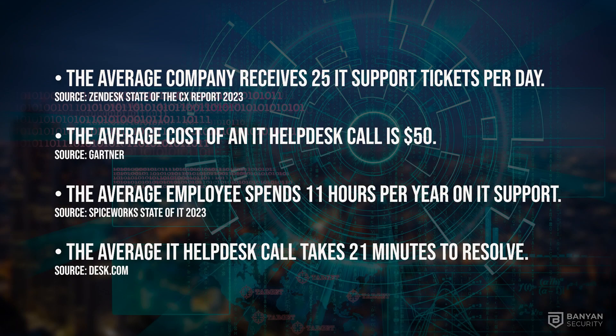While vendors strive to create easy-to-use products and organizations provide user training, it is clear that issues arise. The average company receives 25 IT support tickets per day. The average cost of these is around $50. The average employee spends around 11 hours a year on IT support, and the average IT help desk call takes about 21 minutes to resolve.